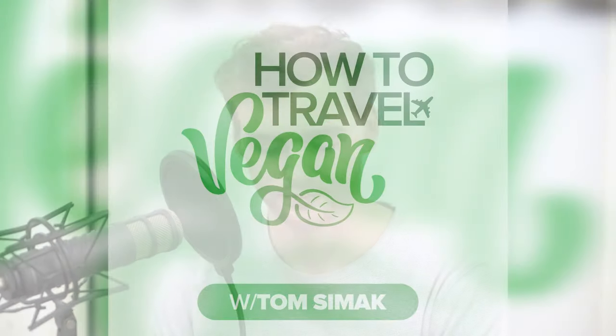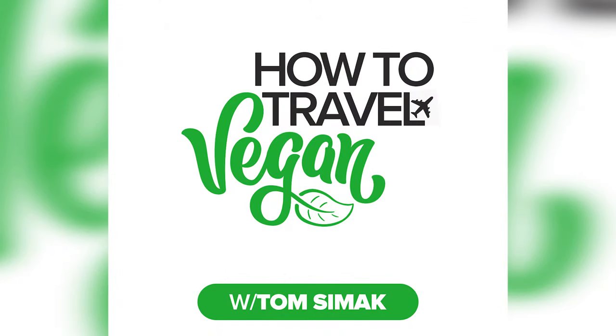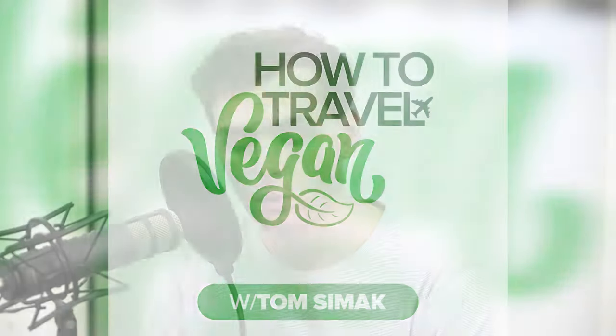Hello and welcome to the How to Travel Vegan podcast. I'm your host, Tom Simak, and today we're exploring the dessert vibes of San Francisco. Welcome to part three of the San Fran series. In the last two episodes, I covered the junk food and the healthy food of the city. So I thought, what better way to finish up the series than with dessert? I always look forward to dessert, so let's get right into it.